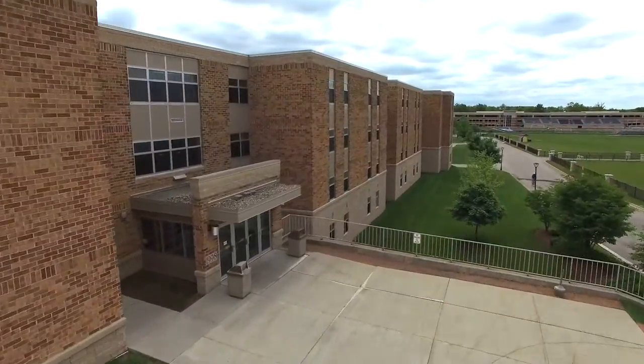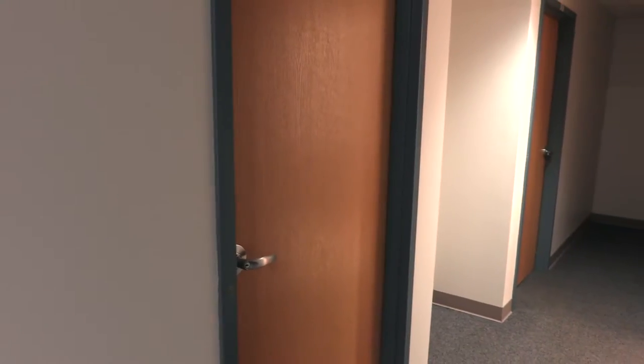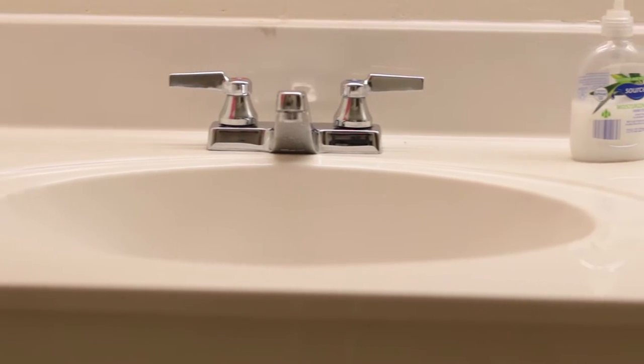Regents is a spacious co-ed residence hall with men and women separated by wings. The majority of the suites in Regents contain two bedrooms shared by two people. Each suite also contains a living room and a bathroom featuring two sinks and a shower, all shared between the four residents.